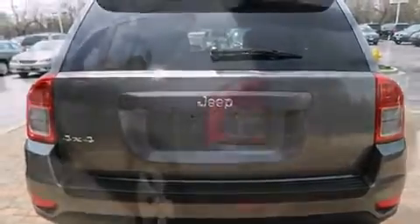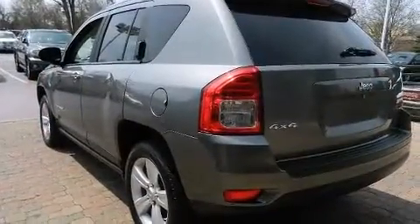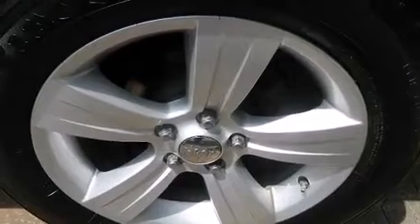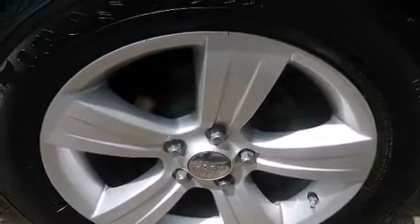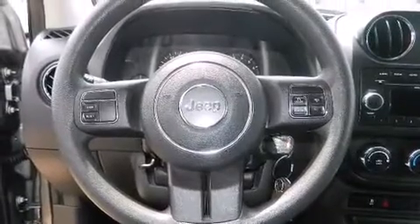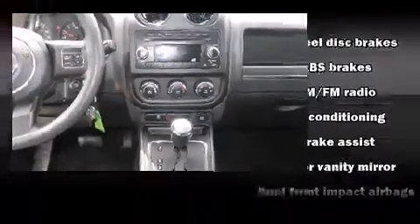Jeep prioritized fit and finish, as evidenced by one-touch window functionality, outside temperature display, power door mirrors, heated door mirrors, and remote keyless entry. Audio features include a CD player with MP3 capability and four well-positioned speakers.